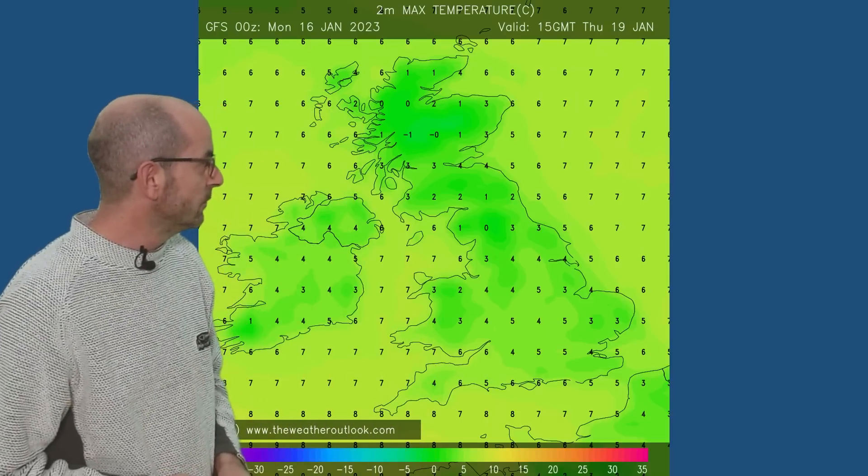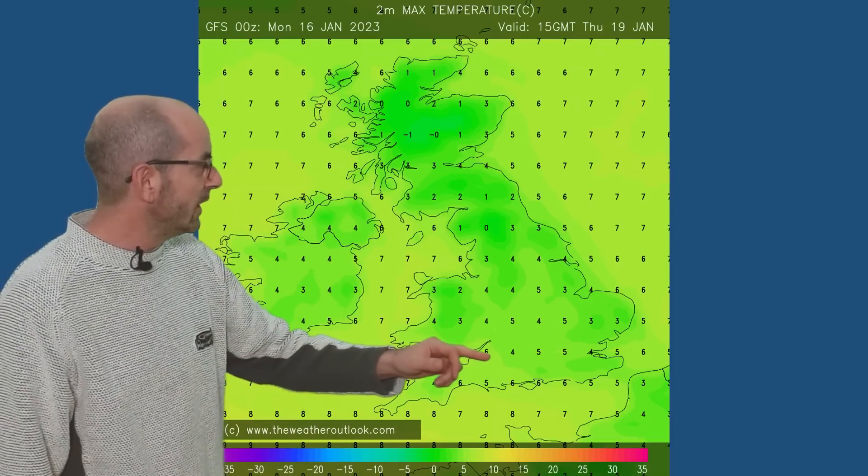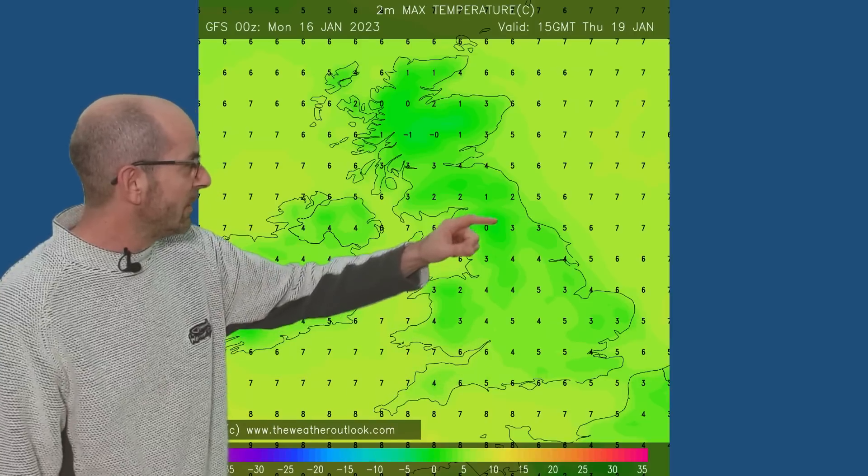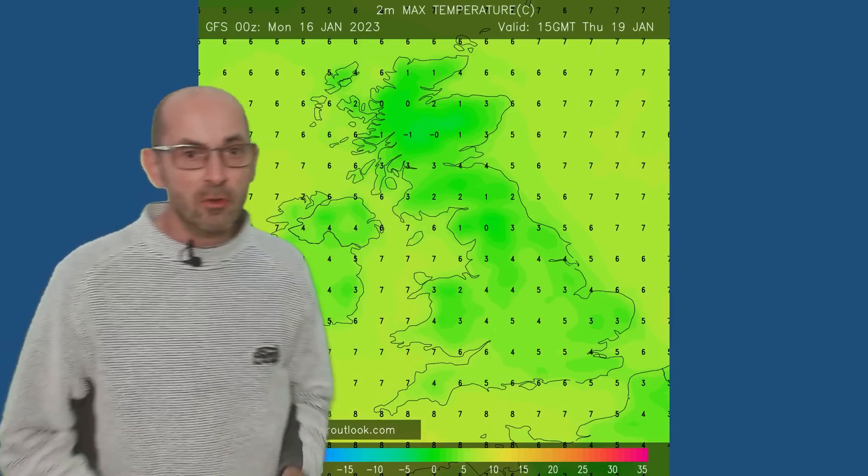Moving forwards to Thursday the 19th, very similar — fours or fives in the south, so perhaps just starting to edge up a fraction. Very cold there in the north. Also, on some nights frosts will become widespread and sharp, maybe severe in some locations.